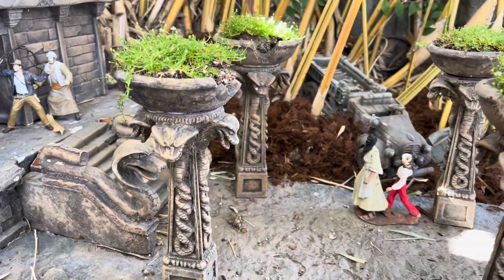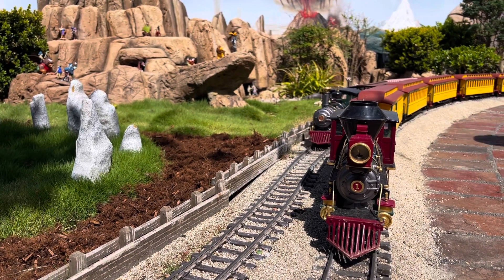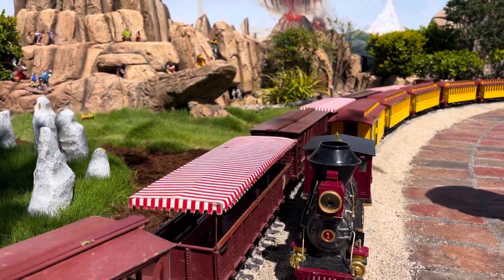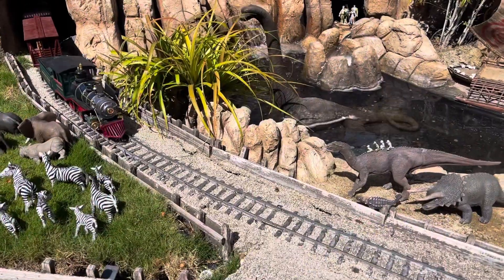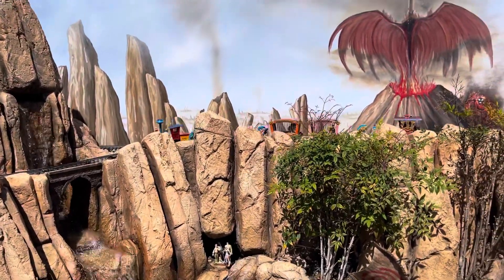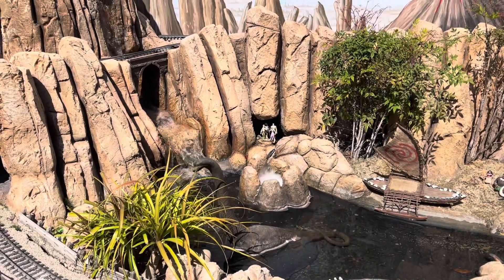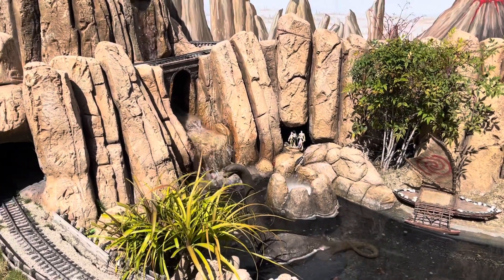We've got the dinosaur. Look at the smoke coming out of the water — the primeval world. Just amazing little details in here.